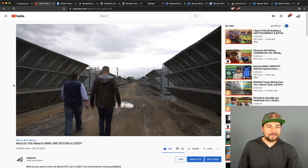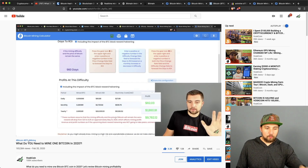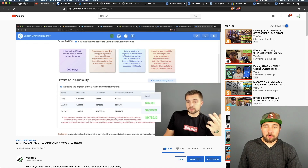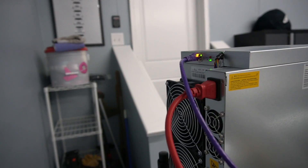Welcome back. This is the follow-up updated video on what you need to mine one Bitcoin in 2020, because in cryptocurrency things rapidly change. Bitcoin's block reward has been cut in half. Simply put, instead of 1,800 Bitcoin being mined every day, there are now only 900 Bitcoins being mined, with 6.25 Bitcoins produced per block.